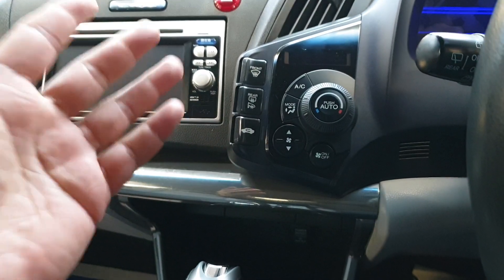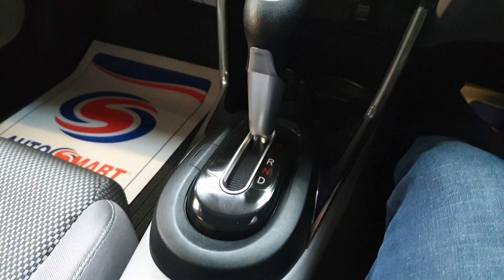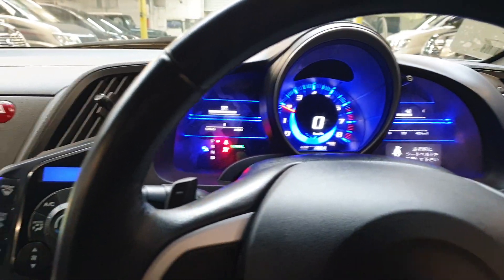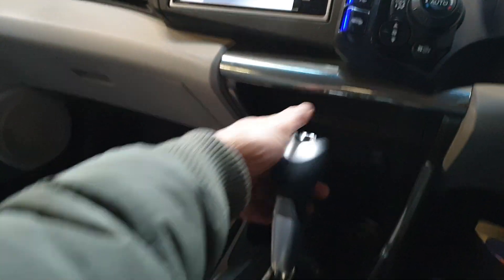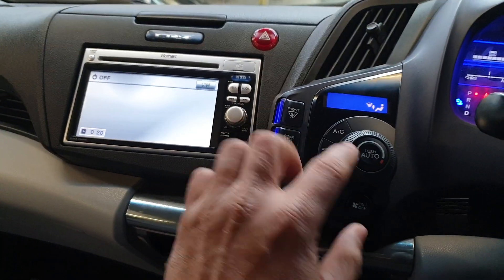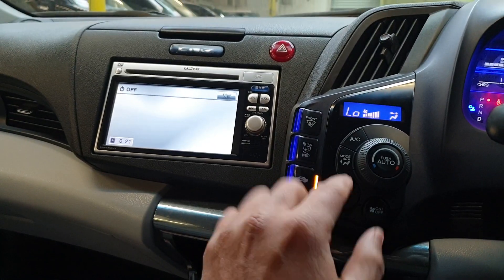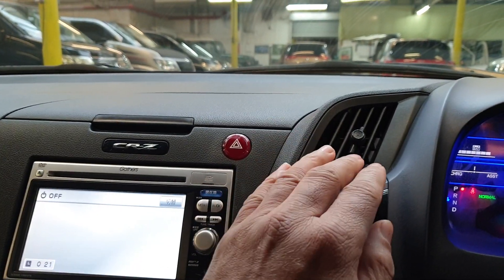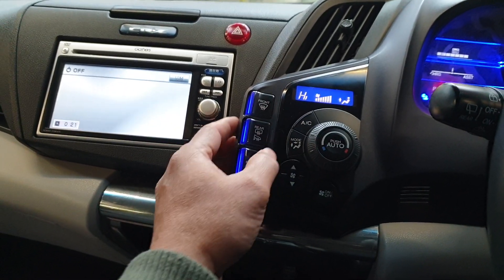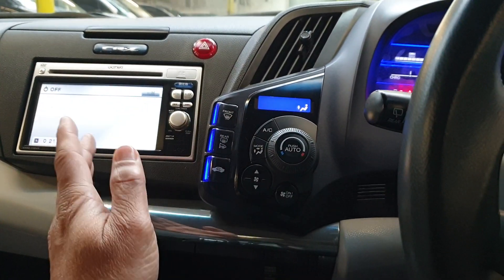It has heated mirrors, rear heat system — everything you'd normally expect. The air conditioning is fully automatic. We'll just start the car — there we go. It also has a reverse camera. Air conditioning has kicked in straight away, working super. Heating system is working okay as well, so everything on that side is good.